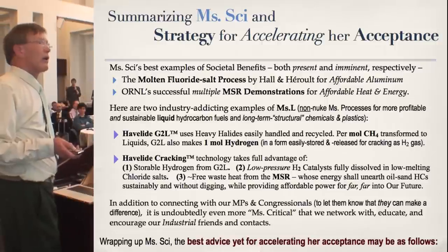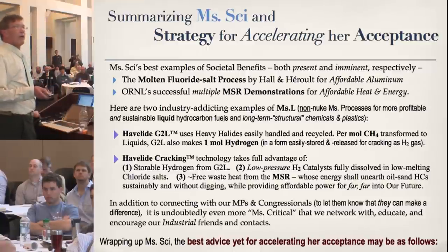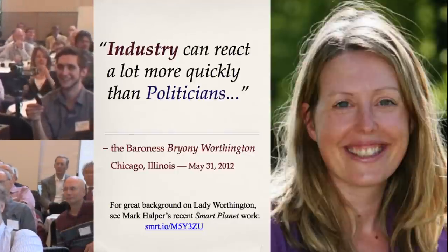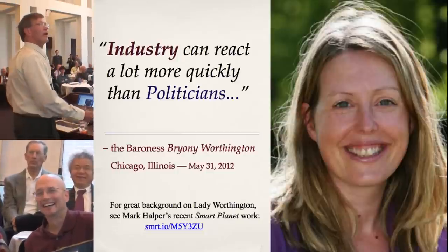In addition to connecting with our Congress people and MPs, letting them know we care and that our representatives can make a difference, we need to network and educate our industrial friends and contacts. This is going to become even more critical as a critical mass. Following this last point may be the best answer yet for accelerating our MSS efforts. Industry reacts a lot more quickly than politicians. This was pronounced on May 31st, 2012, here in Chicago, Illinois.